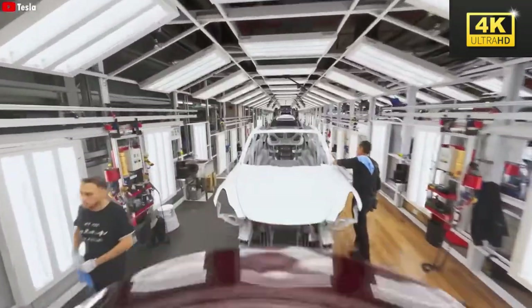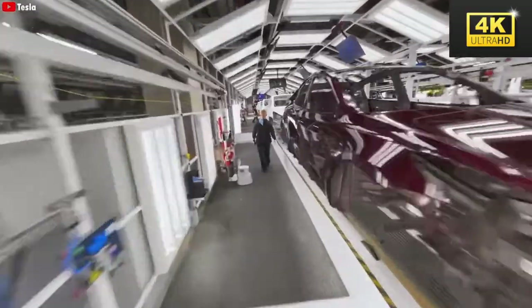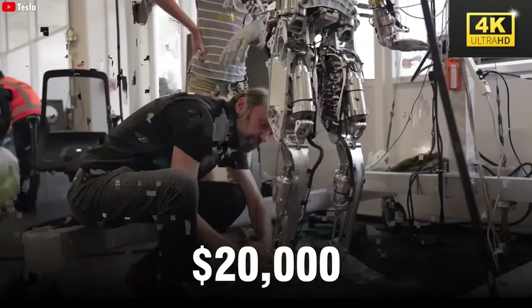The unit production cost of Optimus is approximately $10,000, positioning Tesla to offer a competitive price point without compromising quality. This efficient manufacturing strategy distinctly differentiates Tesla within the robotics sector.